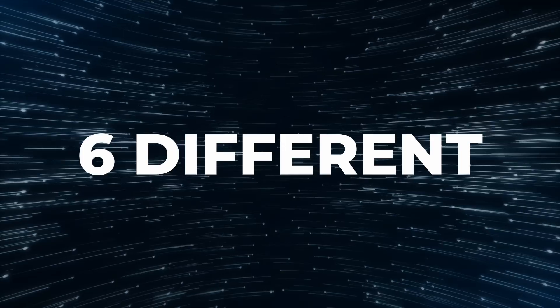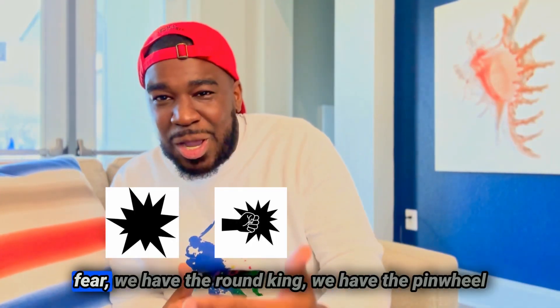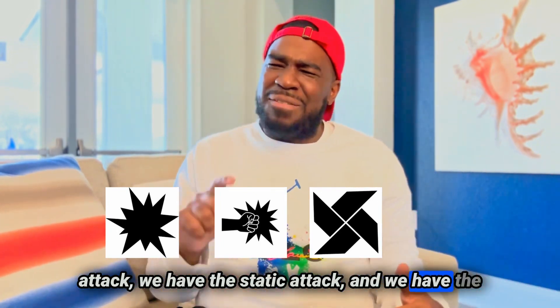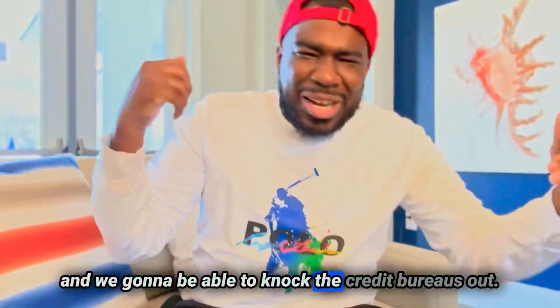With the Sputepanda, there are six different types of attacks: we have the Nerve Attack, we have the Punch of Fear, we have the Round Kick, we have the Pinwheel Attack, we have the Static Attack, and we have the Paralyzing Touchpoint. With all those different attacks, we're going to be able to knock the credit bureaus out.